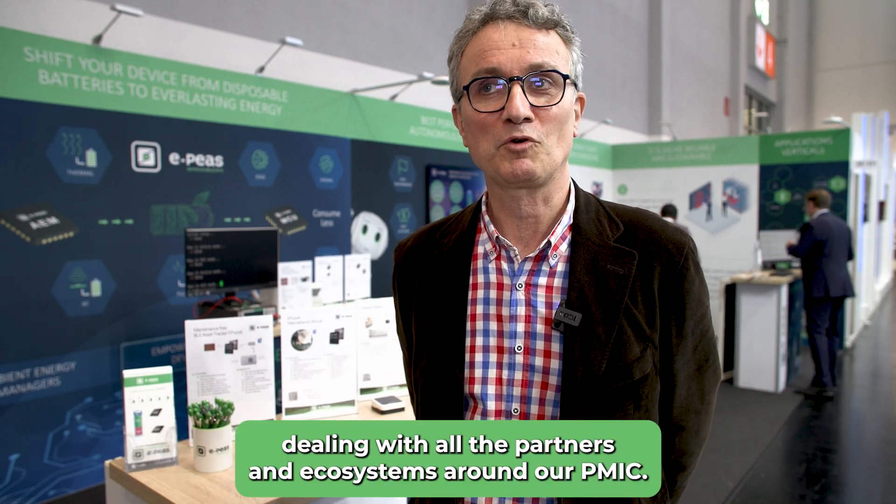My name is Bruno Damien. I am an ecosystem and partner manager for EPIS, dealing with all the partners and ecosystem around our PMIC.